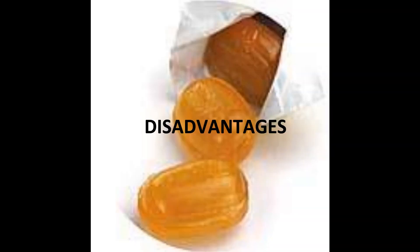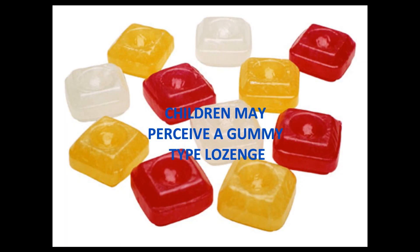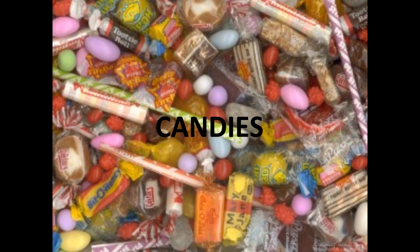However, the easy administration to pediatric patients can also be one disadvantage. Children may perceive a gummy type lozenge as a candy rather than a serious dose of medication.